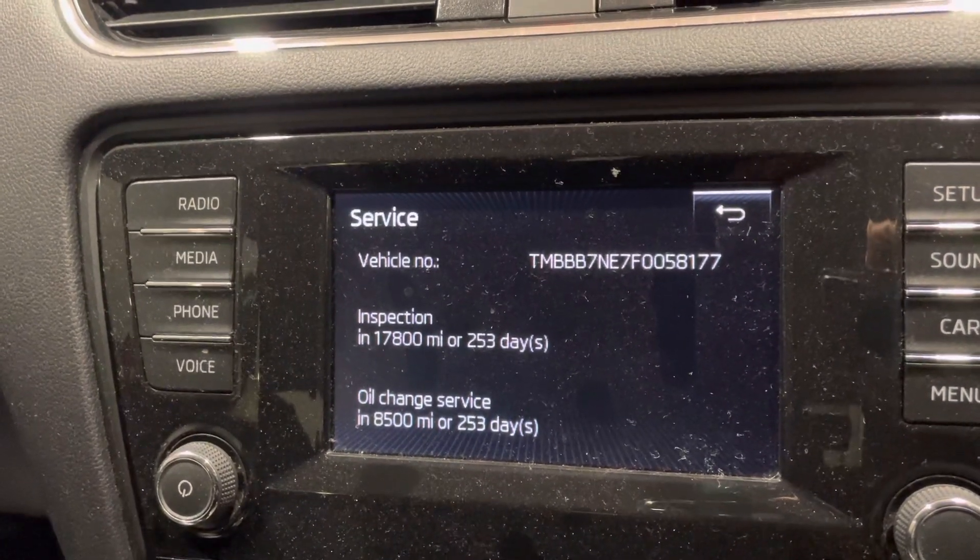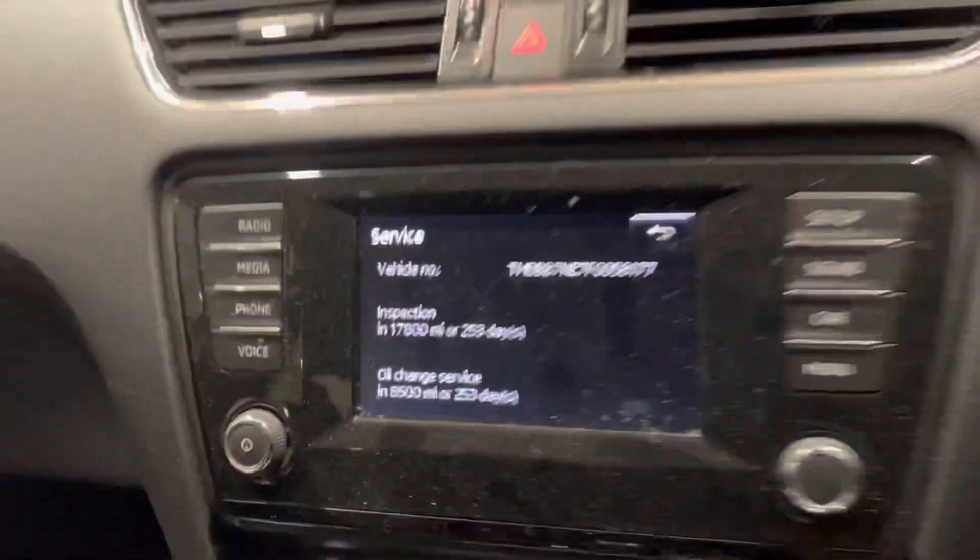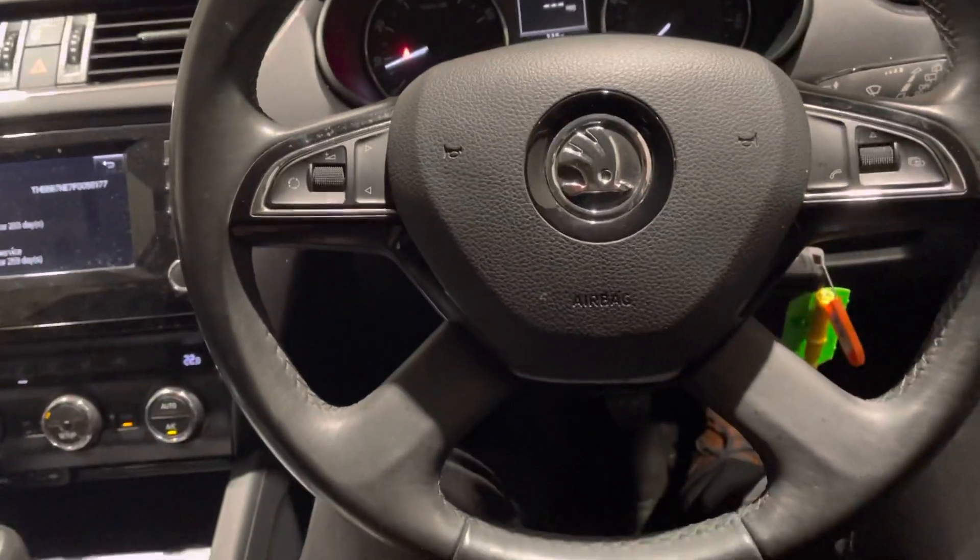I have not yet checked on the MOT, but if an MOT is required that will be done prior to delivery to its next owner.